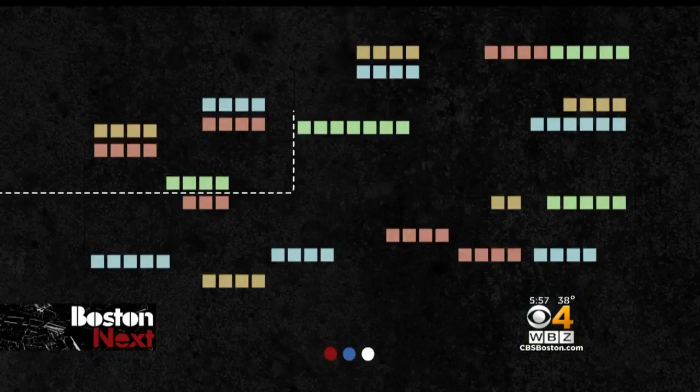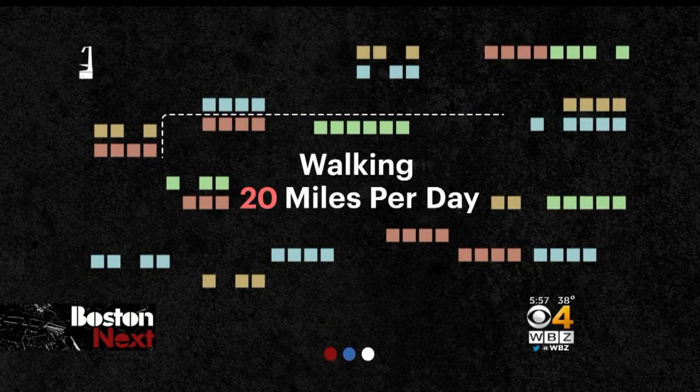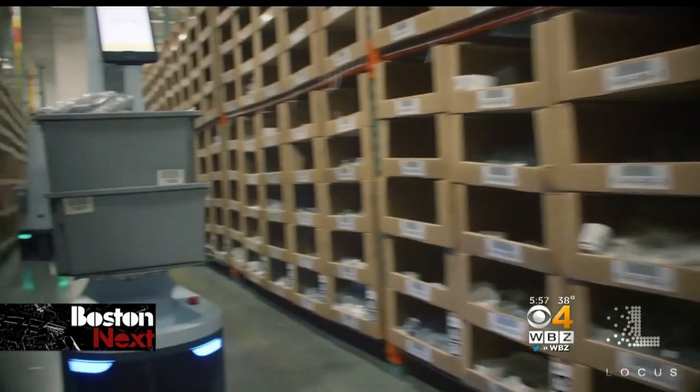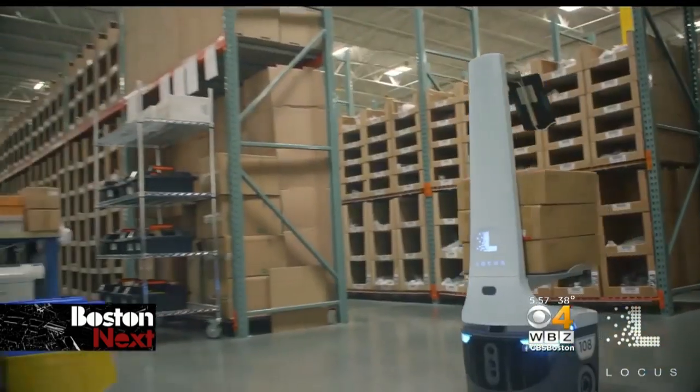A normal picker could literally walk 20 miles a day around a 300,000 square foot facility. With the Locust, it's cutting that down to about two miles a day. In fact, Quiet has found the Locust so helpful it's ordering another 50 of them.